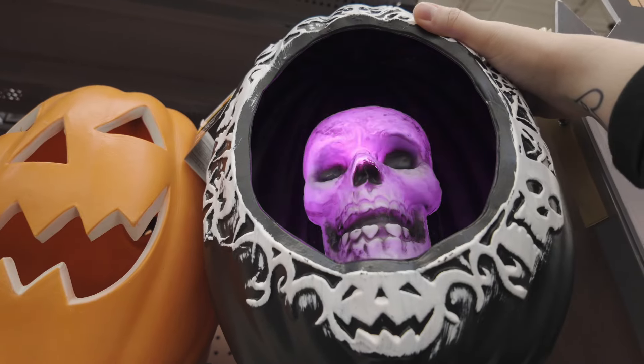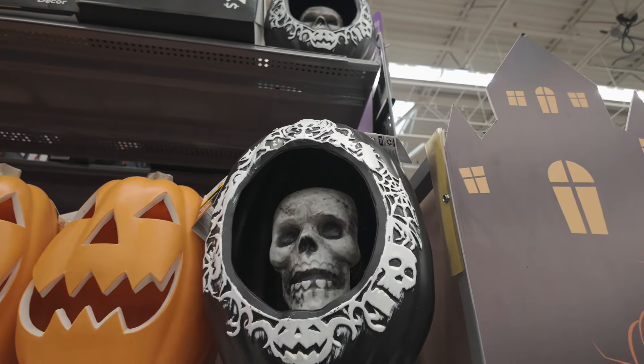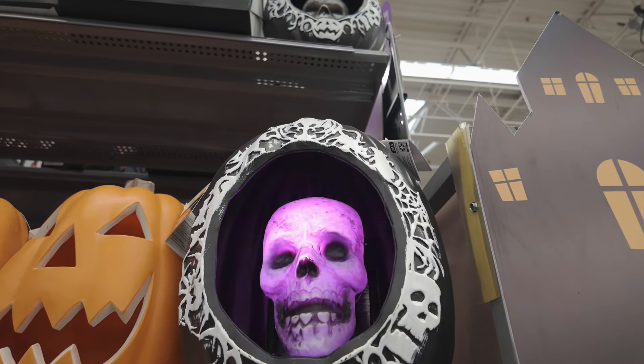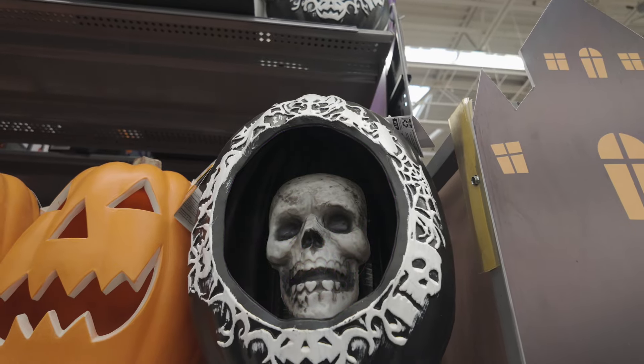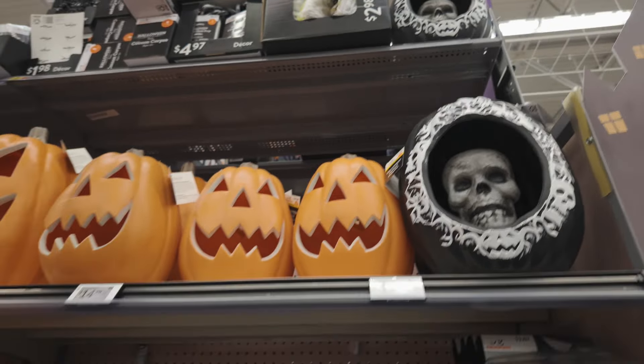It says 'Your last hour approaches... choose your final words... carefully.' I like that — that's cool. It's different. And you've got these as well.